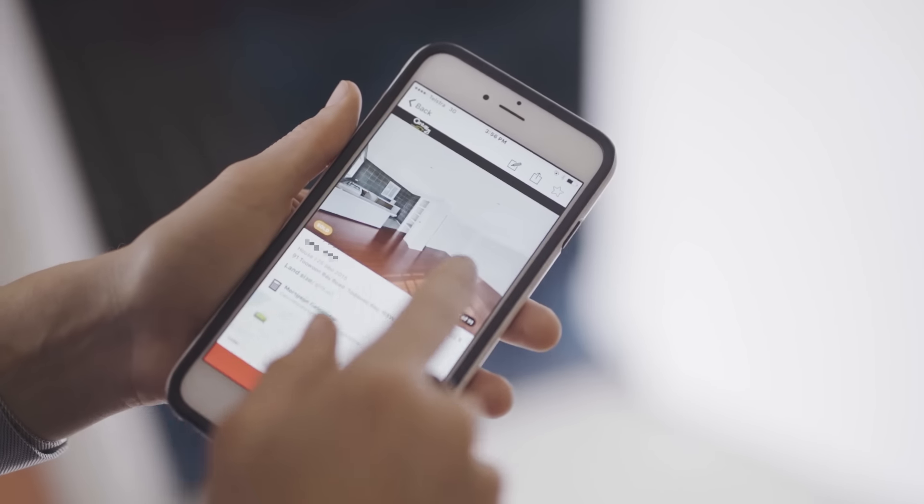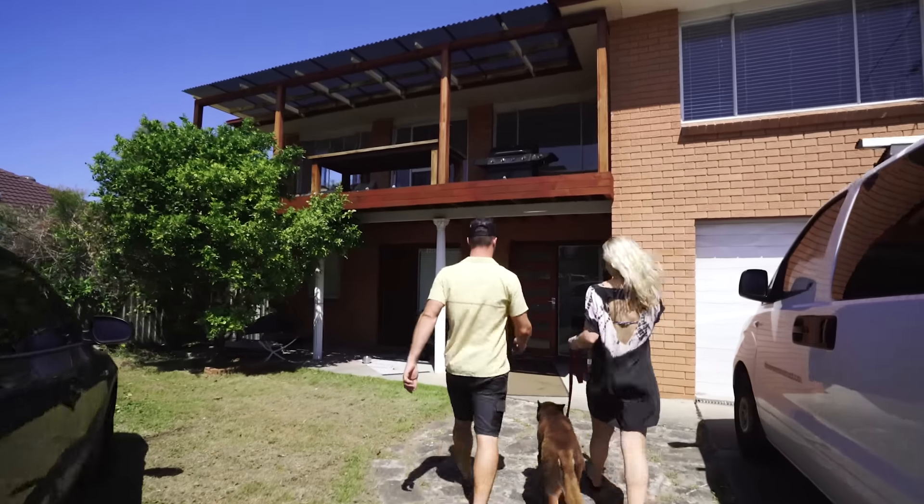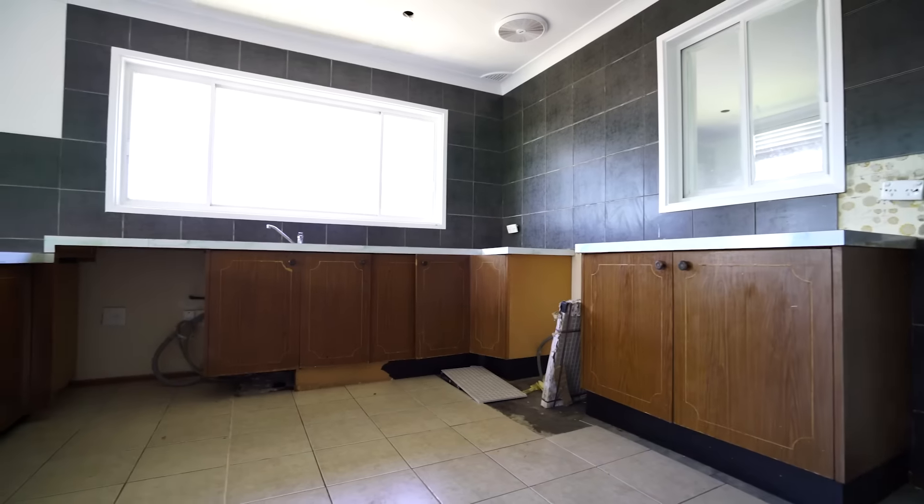This property came on the market and luckily Cara was searching the internet every day and stumbled across it, then booked an inspection pretty much the day it came on. Within an hour of seeing it we had an inspection and were meeting the agent. Once we got inside we really realised the house was not in a good state — it needed a renovation.